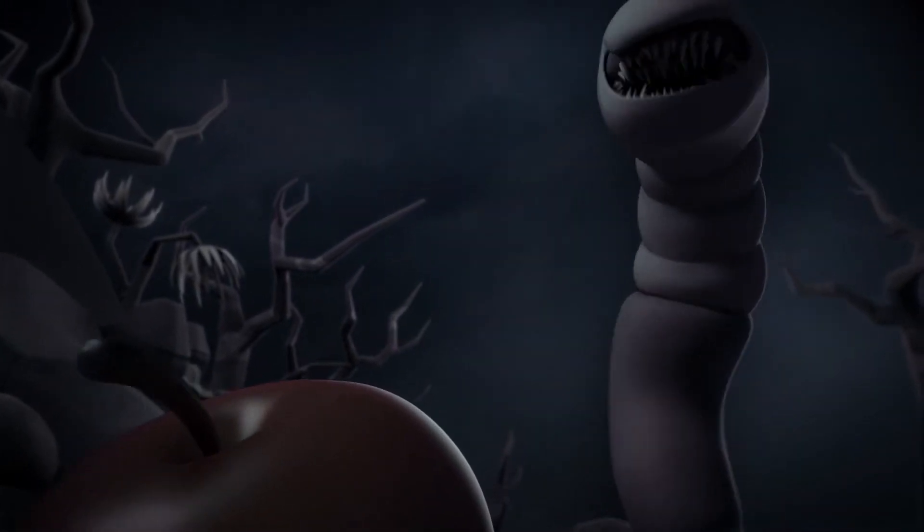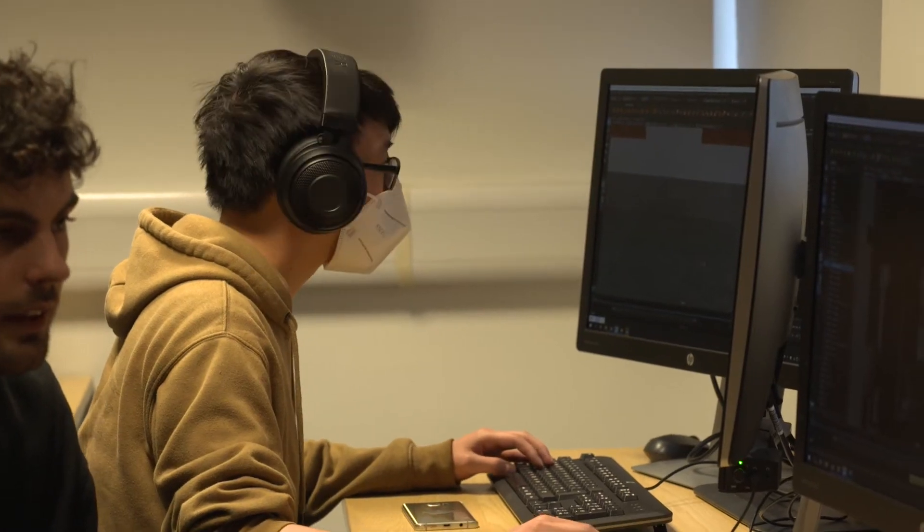The tool I use most for all my animations is called Maya. To stitch everything together you use Adobe products such as Premiere Pro or After Effects.